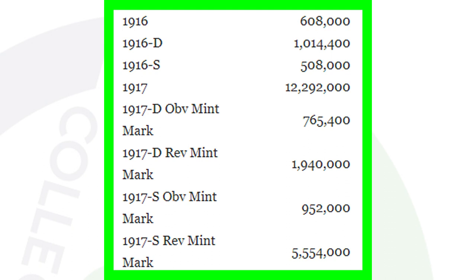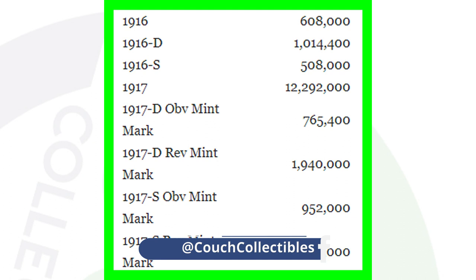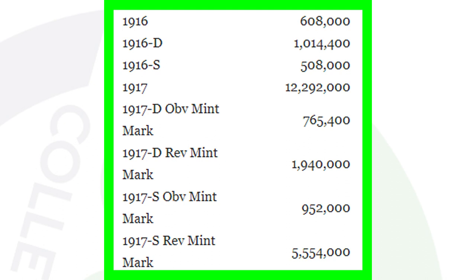Here are the mintage figures for the 1917 varieties — this is super important. The 1917 no mint mark had over 12.2 million produced. The 1917-D with the mint mark on the front had only 765,000 — not many exist. The 1917-D with the mint mark on the reverse had around 1.9 million. The 1917-S with the S on the front had only 952,000, while the 1917-S with the S on the reverse had over 5.5 million. So the S and D with the mint mark on the front are the ones you really want to look for in 1917.